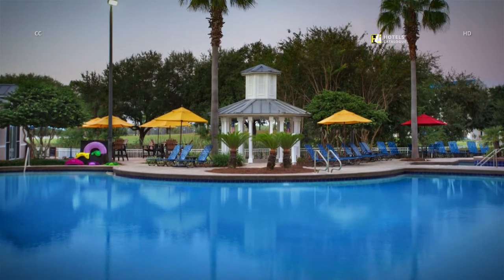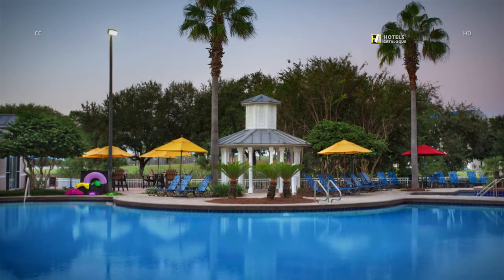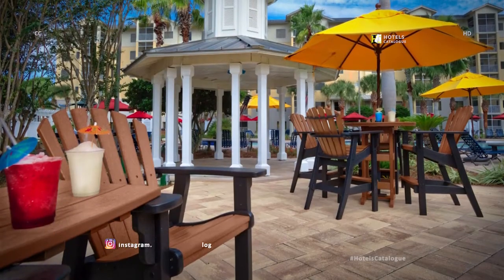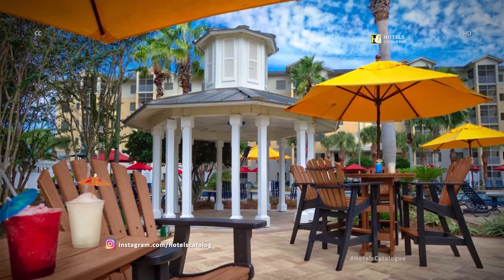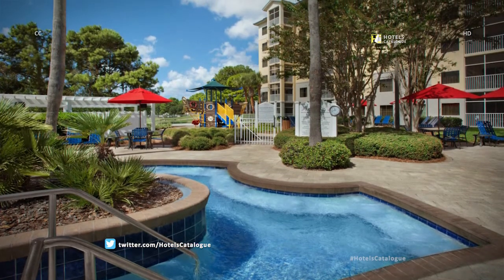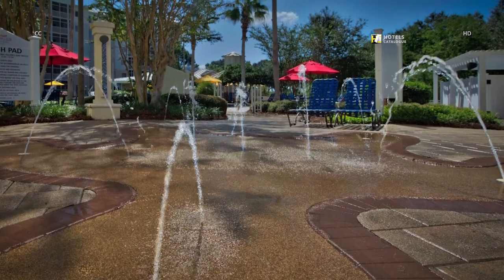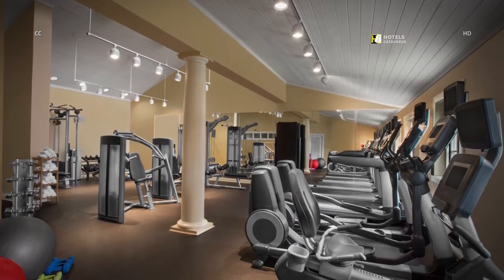Relax, refresh, and rejuvenate at our beautiful outdoor pool with whirlpool spa. You can also spend some time in the shade under the gazebo while overlooking the sparkling pool. Enjoy additional shaded seating outside the gazebo by the lagoon pool. Soothe your troubles away in the whirlpool spa located out by the lagoon pool. The kids will enjoy hours of fun at our Bay Point Resort's outdoor splash pad. Be sure to check out our state-of-the-art fitness center.